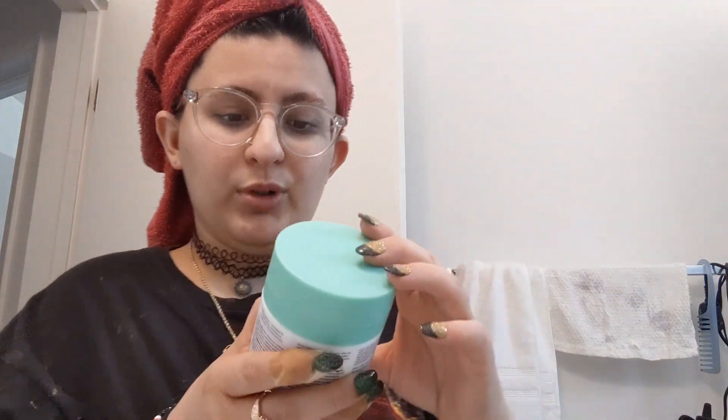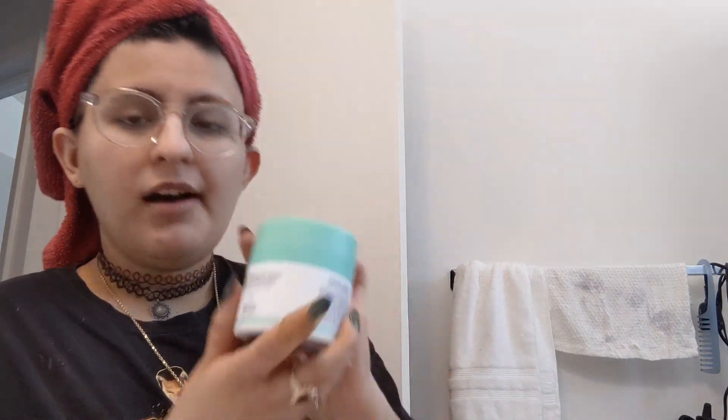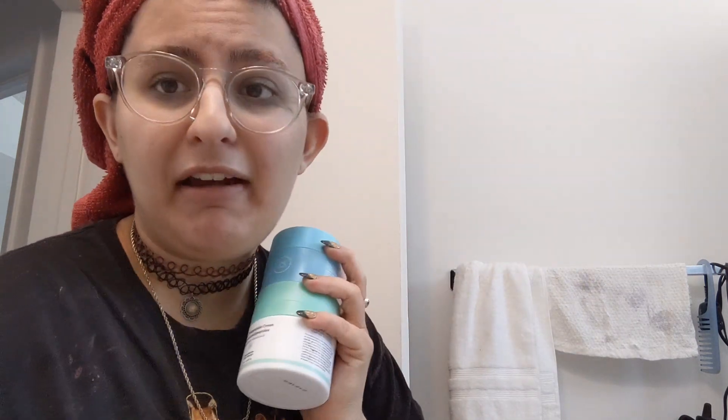Alongside the Benefit product, the moisturizers I'm using now are the Tula Skincare 24-7 Moisture Hydrating Day and Night Cream and the Drunk Elephant Protein E Polypeptide Cream. I don't have the boxes so if anyone has them, comment the ratings below. I've clearly left my era of cleansers and entered my moisturizing and hydrating era — and honestly, everybody needs to moisturize.